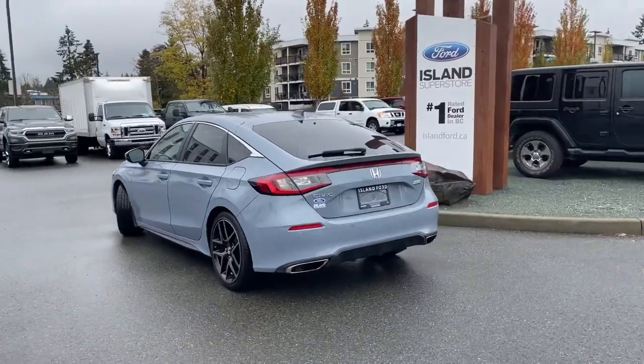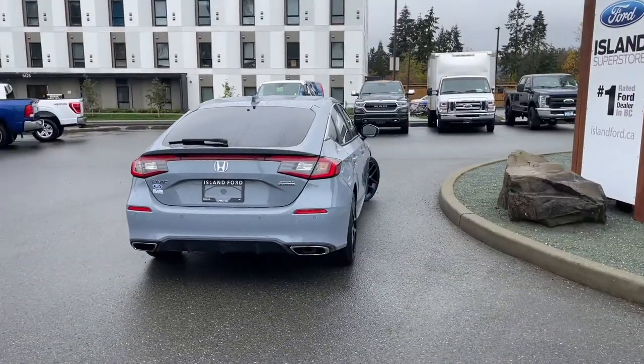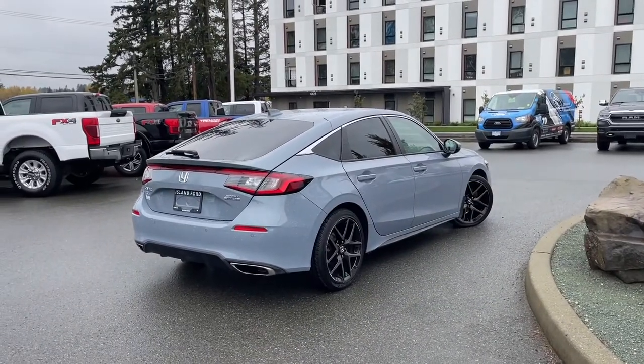It also has a moonroof, navigation, reverse camera, and so many other features. Stay tuned — we're going to have a look under the hood and inside and out. If you'd like to take this vehicle out for a test drive, you can book that online at islandford.ca.